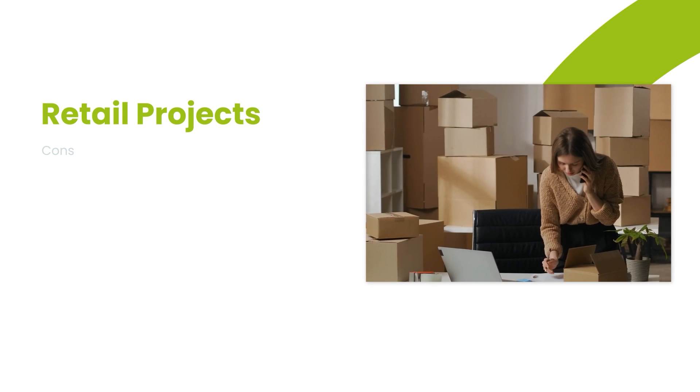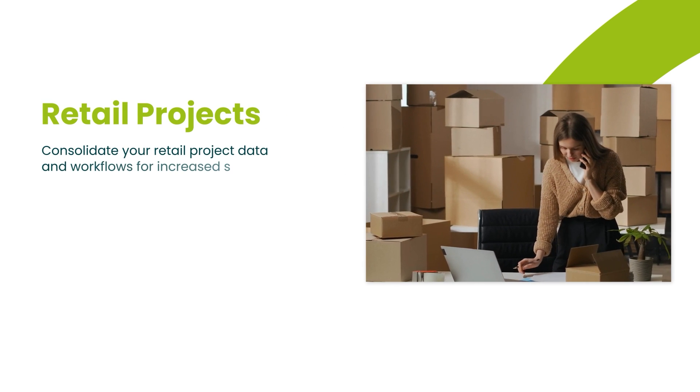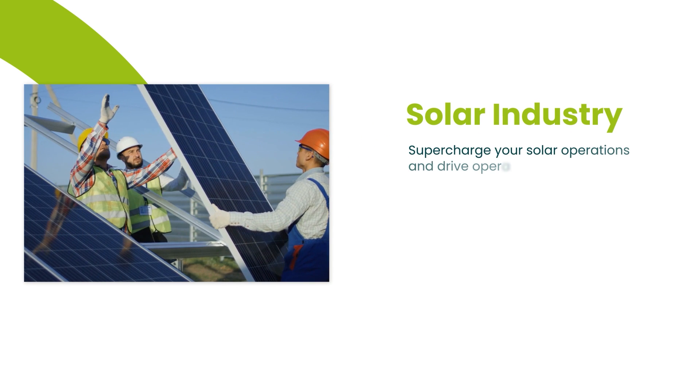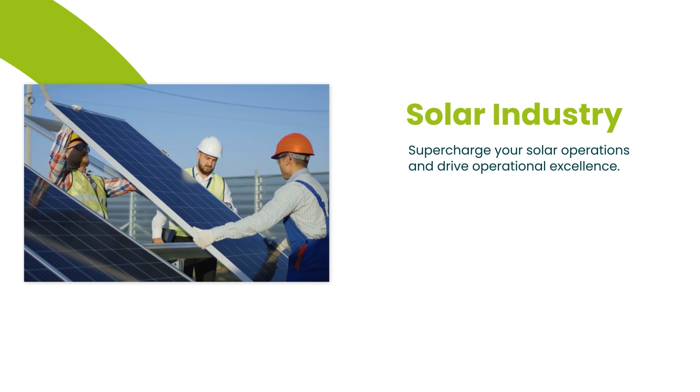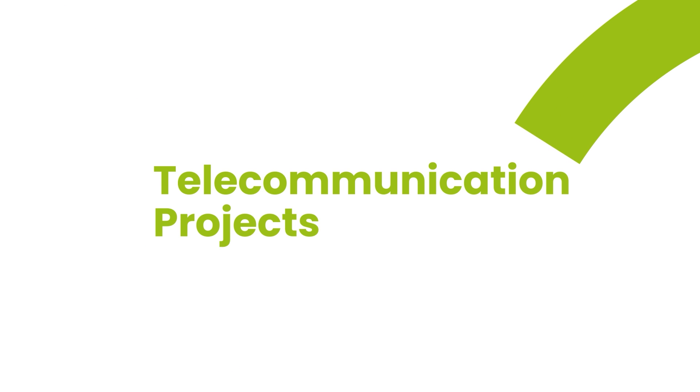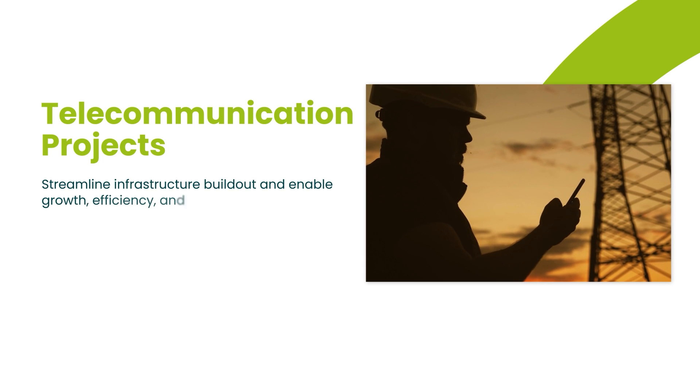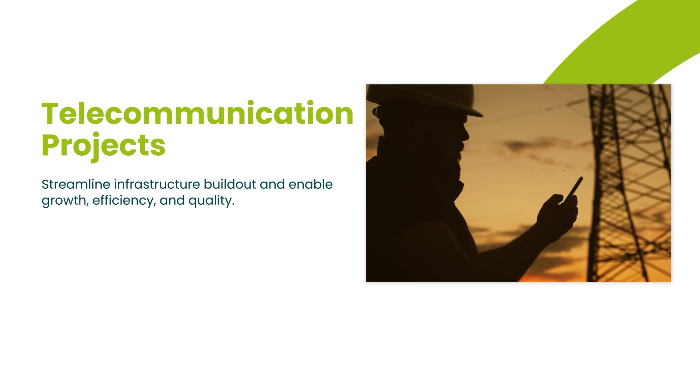If you're in retail, QuickBase helps you consolidate data and workflows for retail projects, ensuring they run smoothly. If you're in the solar industry, it can supercharge your operations for better productivity. And for telecommunications, QuickBase helps you streamline infrastructure build-out, promoting growth, efficiency, and quality.